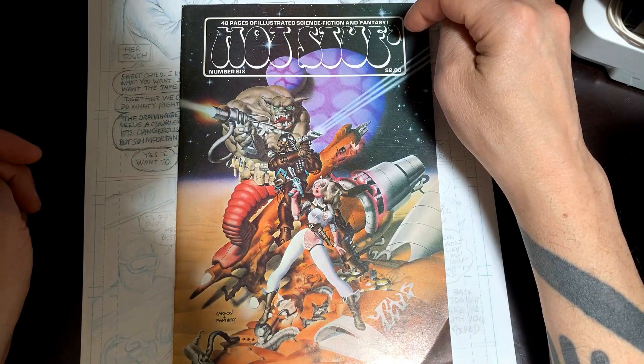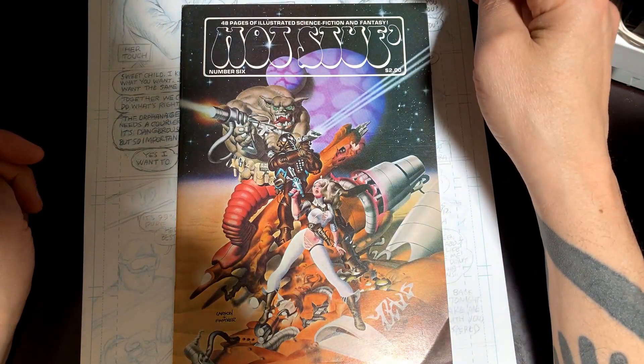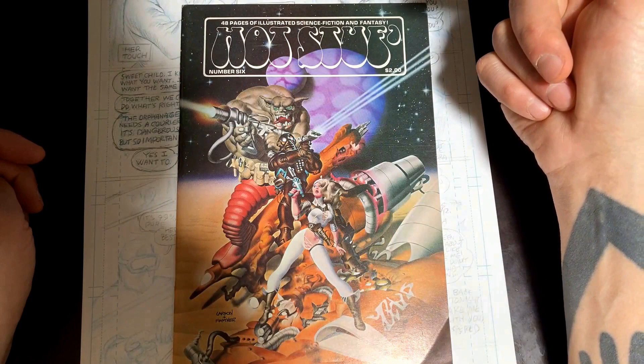I was actually just thinking about them last week and trying to track down some of this stuff. So thank you for bringing this in. This cover is incredible — it looks like it's airbrushed. Oh, absolutely.